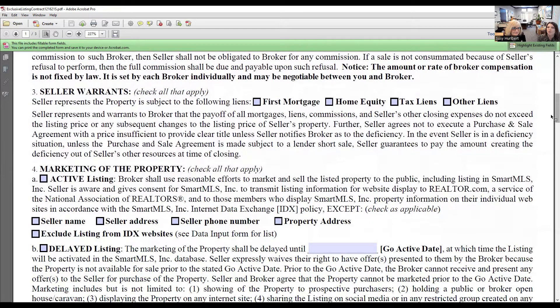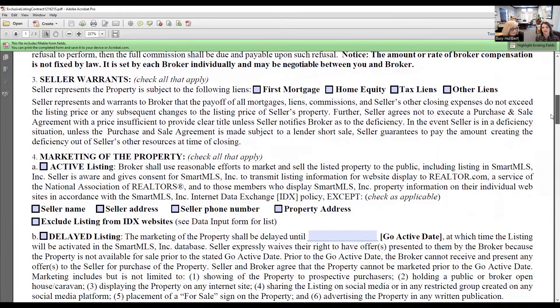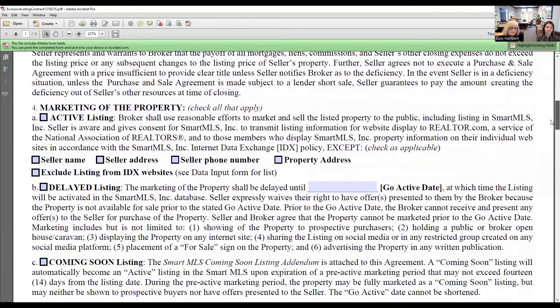The seller warrants what kind of mortgages they have on the property — do they have any liens? Typically they'll have a first mortgage lien, but they may not if they own the property outright. Do they have a home equity line of credit? Do they have any tax liens or perhaps water, sewer, or sidewalk liens? This is where you fill out that information.